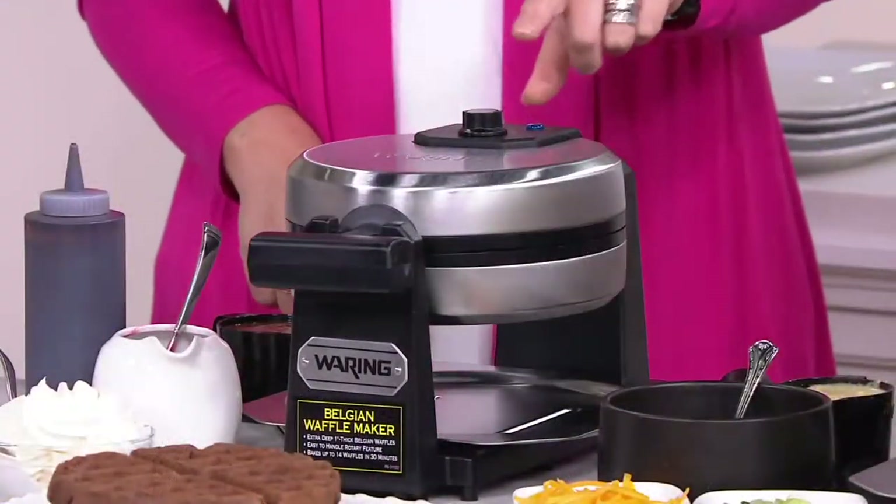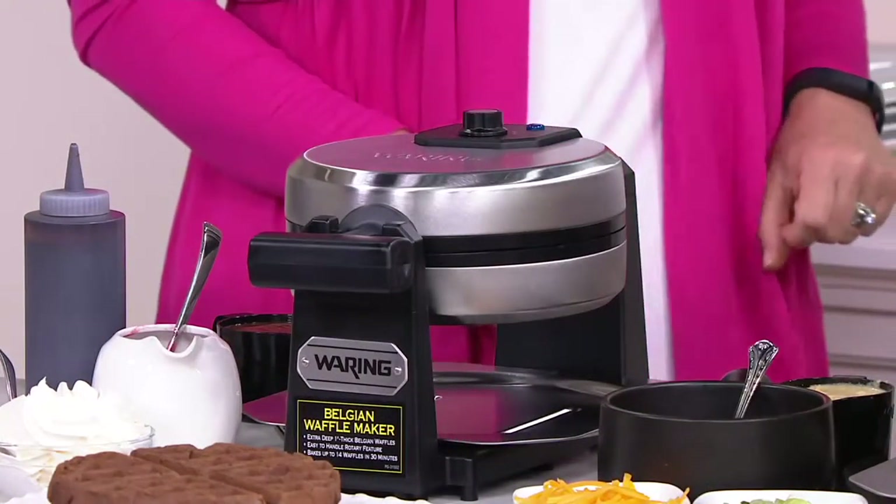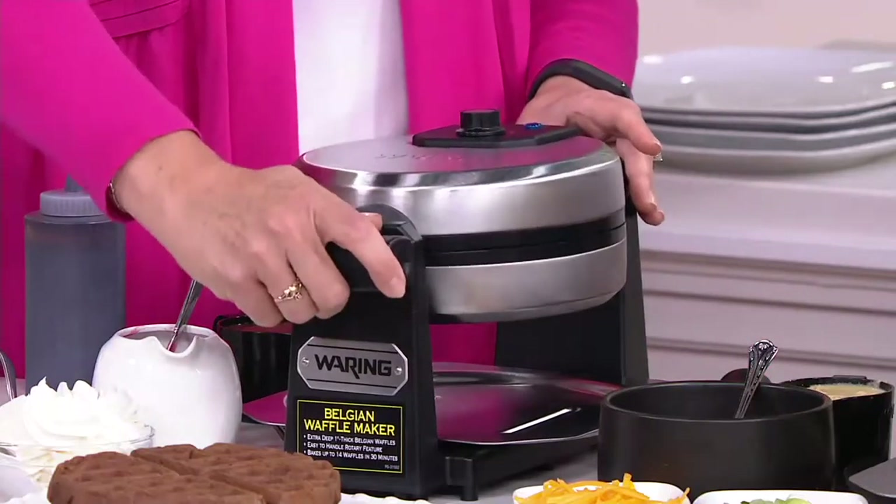I like it somewhere in the middle. When it's on, the light will go on. When it's ready to use, the ready light will go on. So then when you've got it done.